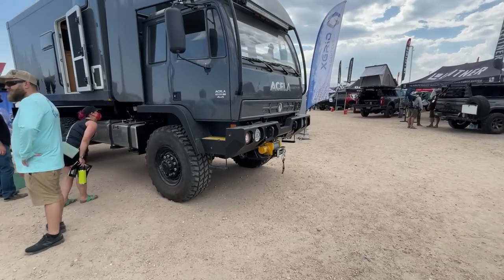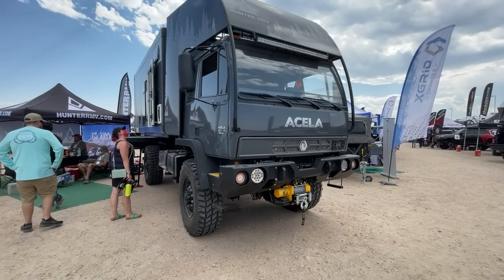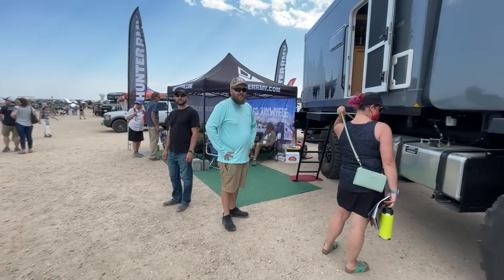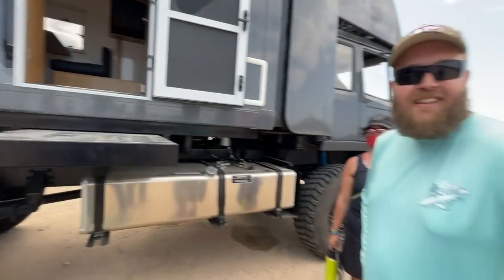I have no idea what an Acela is — is it like a MAN? It is way beyond my level of knowledge, but let's take a peek inside. I bought my truck because of you guys. Oh, did you really? Yeah — I'm Roman, nice to meet you. I'm Brett. Nice to meet you, Brett. What did you buy? 7.3 Godzilla, 250, with 4.3 gearing.